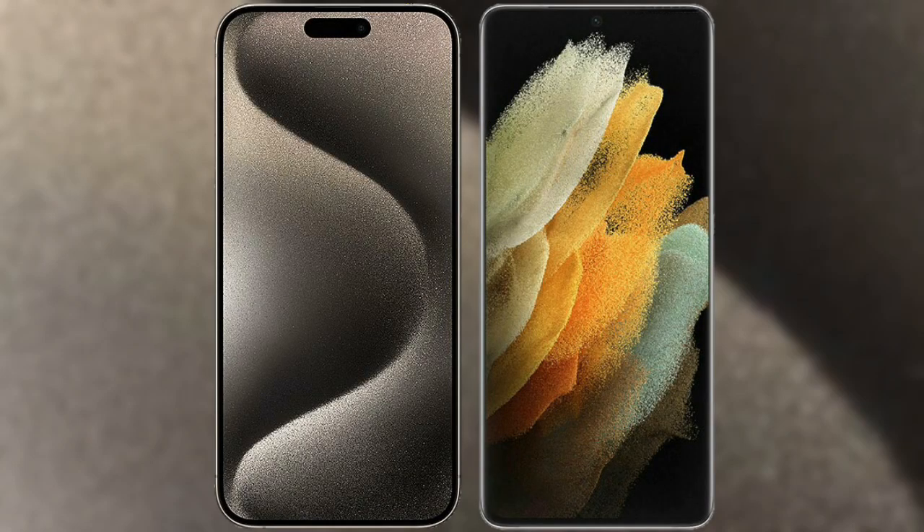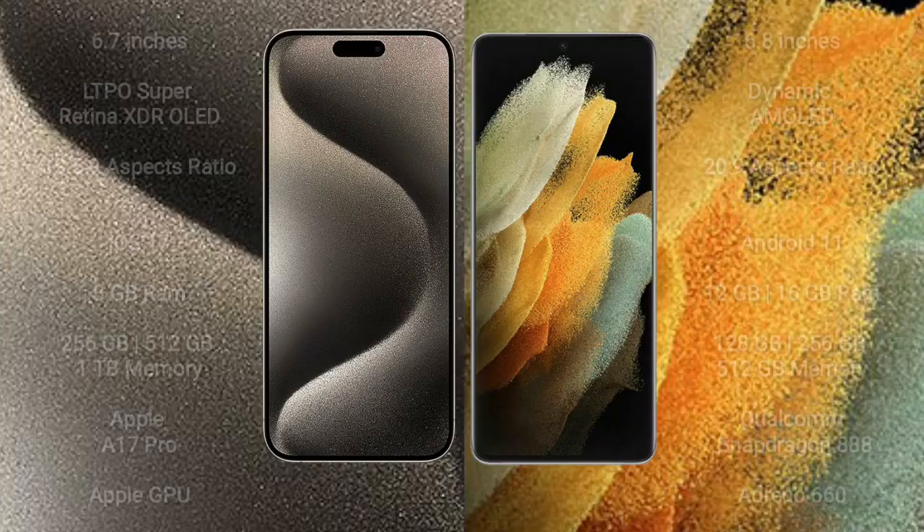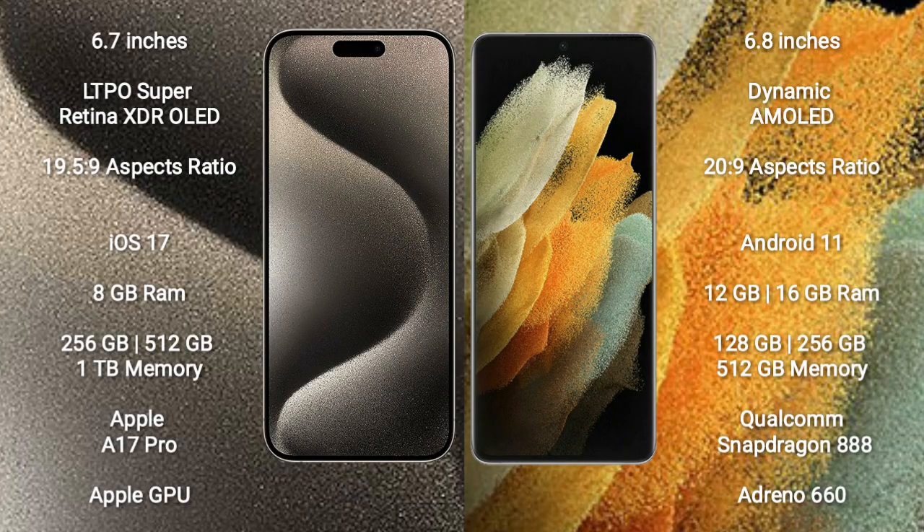I will compare the new iPhone 15 Pro Max with Samsung Galaxy S21 Ultra. iPhone 15 Pro Max comes with a 6.7-inch LTPO Super Retina XDR OLED display with an aspect ratio of 19.5:9. Samsung Galaxy S21 Ultra comes with a 6.8-inch Dynamic AMOLED display with an aspect ratio of 20:9.